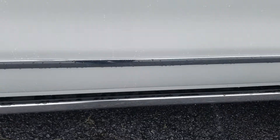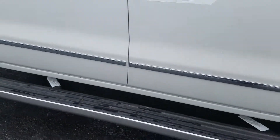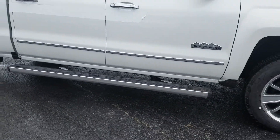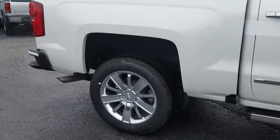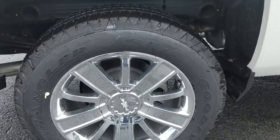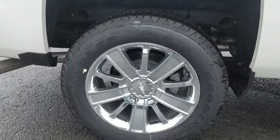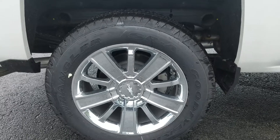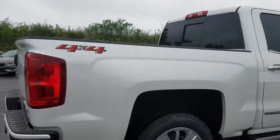One of the things that you had asked about was the retractable running board — it does have that retractable running board, comes out when you open up a door and retracts back in. You also asked about the tires — you do have the Goodyear Wranglers on here, and of course 20-inch wheels, four by four.